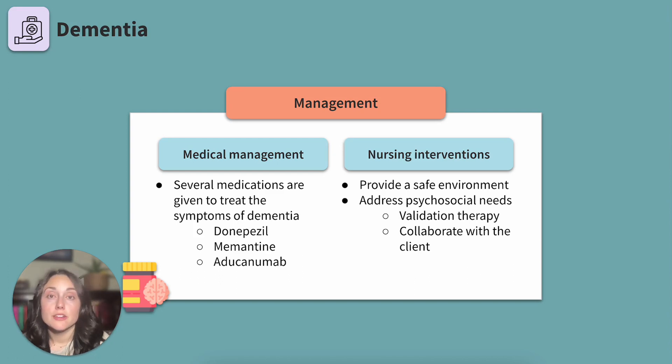Nursing interventions for clients with dementia will focus on safety and psychosocial care. These clients need consistent and individualized care. Measures to implement include reorienting the client as needed — clients with dementia forget where they are or what is happening and become fearful, which increases anxiety and may cause the client to act out aggressively. Providing memory aids such as a visible digital clock, a calendar, or familiar objects in the room. Using simple and direct questions — giving too many options may feel overwhelming, so try yes or no questions or provide two options to choose from.